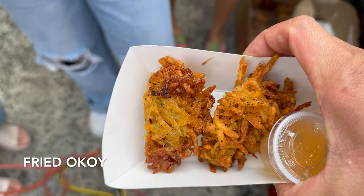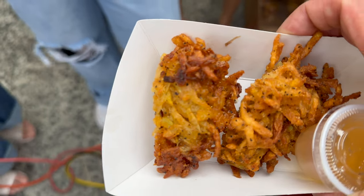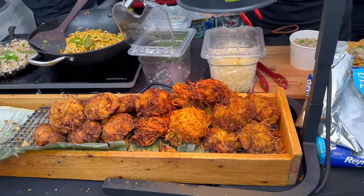Okoy are crispy, deep-fried fritters made with glutinous rice batter, sometimes small shrimp, and various vegetables which can include squash, sweet potato, cassava, mung bean sprouts, scallions, carrots, onions, and green papaya. The rice flour batter coating the vegetables was crispy on the outside and the vegetables were soft and savory on the inside. The vinegar is the primary dipping sauce, which provides the contrast and the sour taste to the savory okoy.